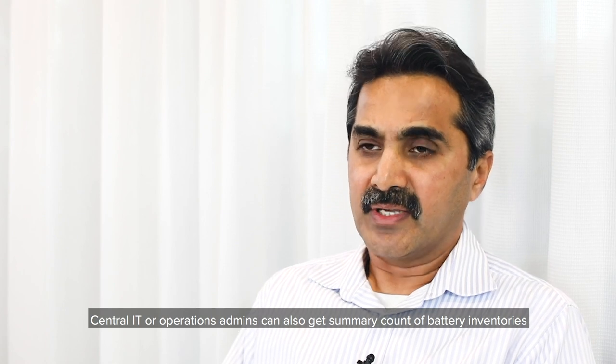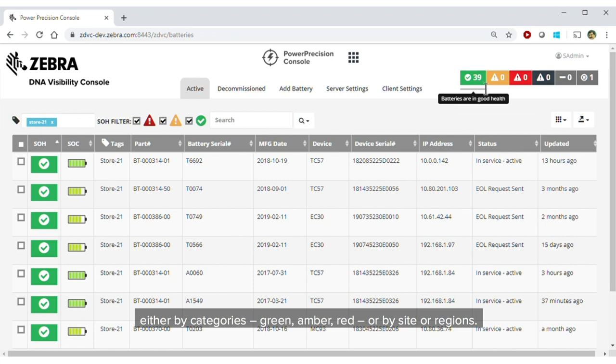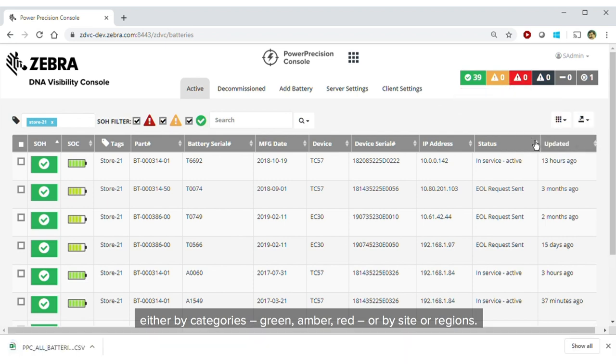Central IT or operations admins can also get a summary count of battery inventories either by categories — green, amber, red — or by site or regions.